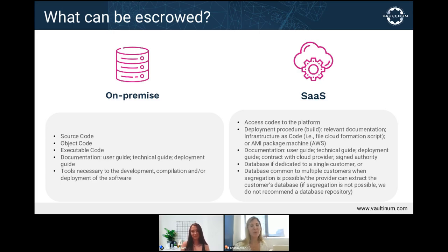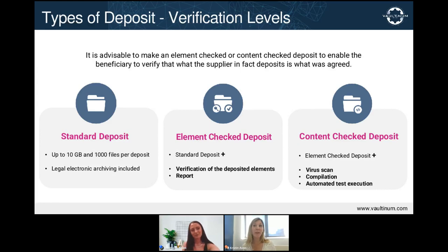At Valtanum, we offer three types of deposits: standard, element checked, and content checked. These imply different levels of verification providing greater or lesser assurances to the beneficiary. The standard deposit does not go under any verification procedure — we do not verify that the source code deposited is the source code actually used by the client. In effect, with the standard deposit, we cannot know for certain what is deposited.